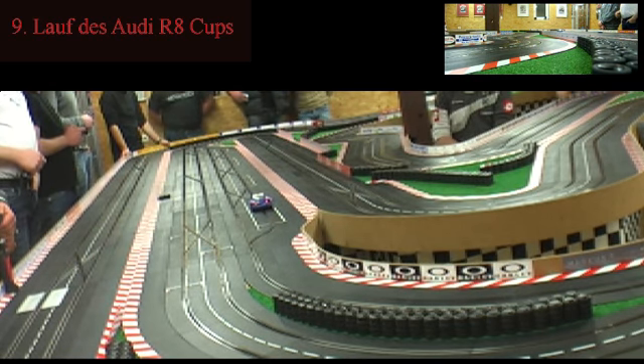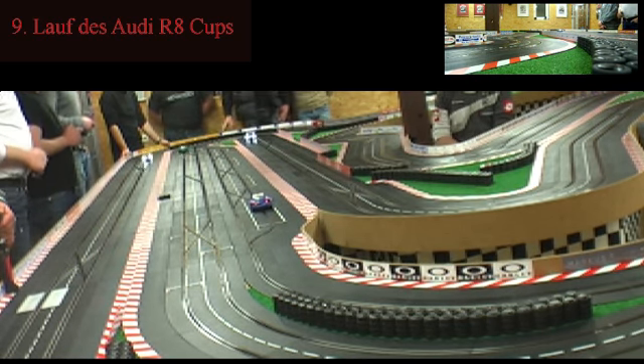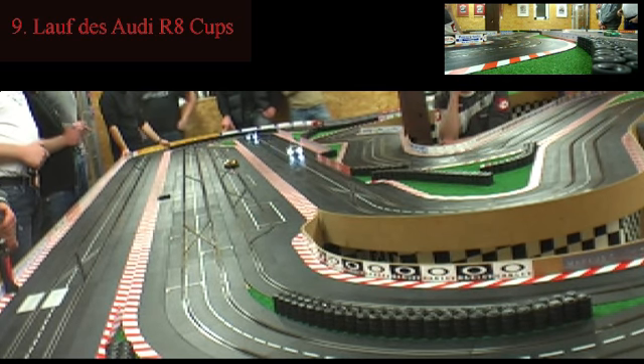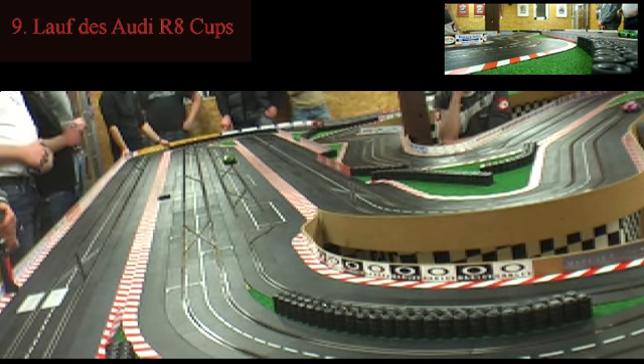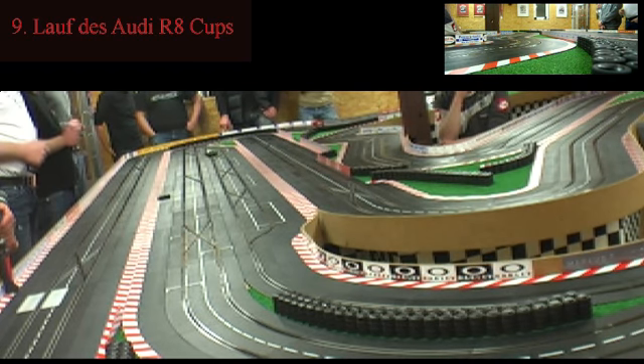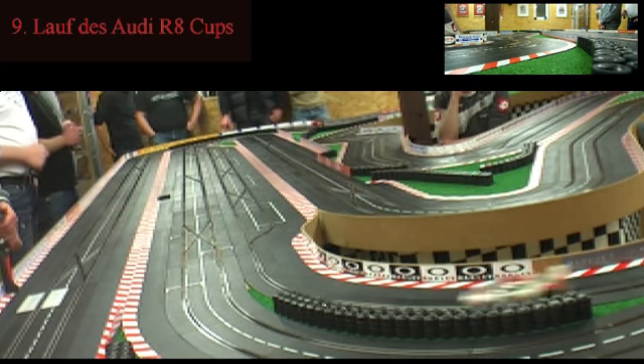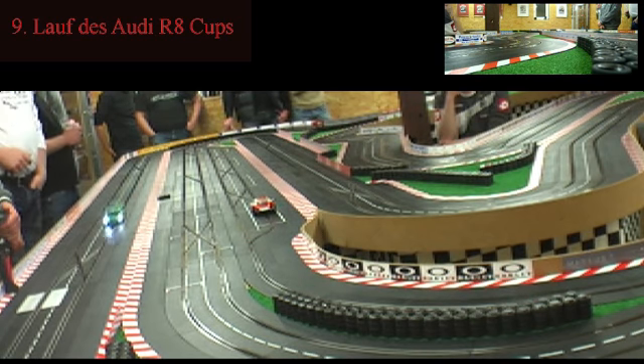Sven Olaf fährt rein zum Tanken, macht das ganz gut, nimmt gleich den ersten Tankplatz. Dann sehen wir, auch Mike fährt jetzt rein. Sven Olaf fährt wieder raus und hat vollen Sprint mitgenommen. Axel bricht die Verfolgungsfahrt ab und fährt auf den ersten Tankplatz. Axel hat jetzt eigentlich alle Zeit der Welt und genug Vorsprung. Er fährt raus, hat genug Abstand vor Tim van de Drost, der jetzt zum Tanken reinfährt.